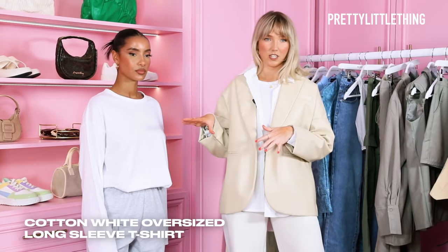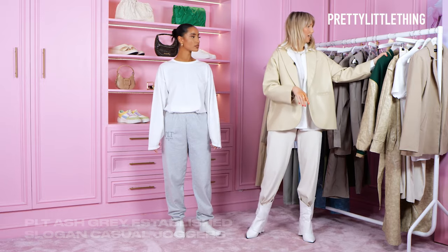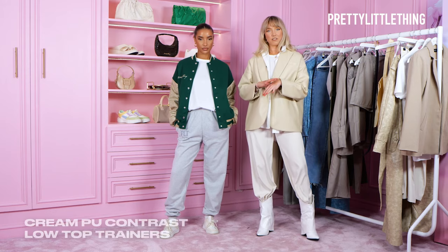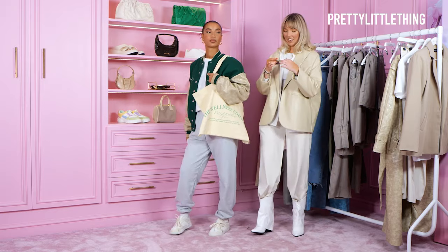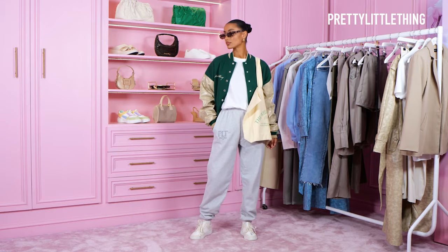My next look is a more daytime casual look. I've got a white long-sleeved tee paired with grey joggers, and I'm going to add this stunning bottle green varsity jacket — I love this color combo together. It's perfect for going shopping or coffee around town. I've paired it with trainers and I'm going to add a tote bag that's got green on it as well, finished off with some sunglasses. Perfect daytime casual look.